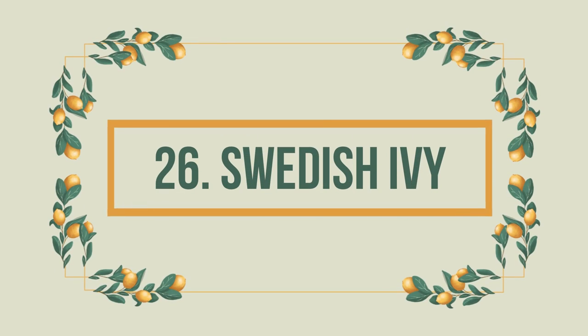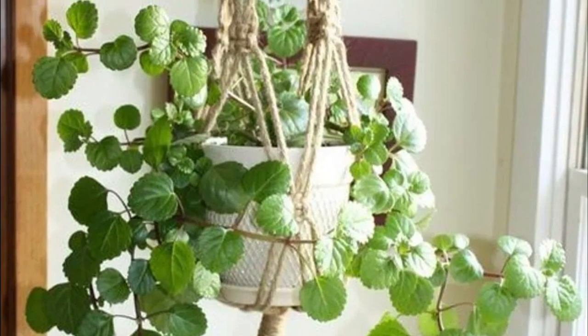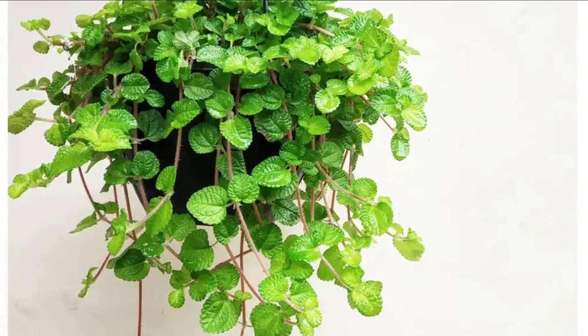Number 26: Swedish Ivy. Considered a low-maintenance houseplant with distinctive, dainty green leaves, Swedish Ivy can make your home smell aromatic due to its small lilac flowers. Completely safe for animals, this plant is best grown when kept in a hanging planter.